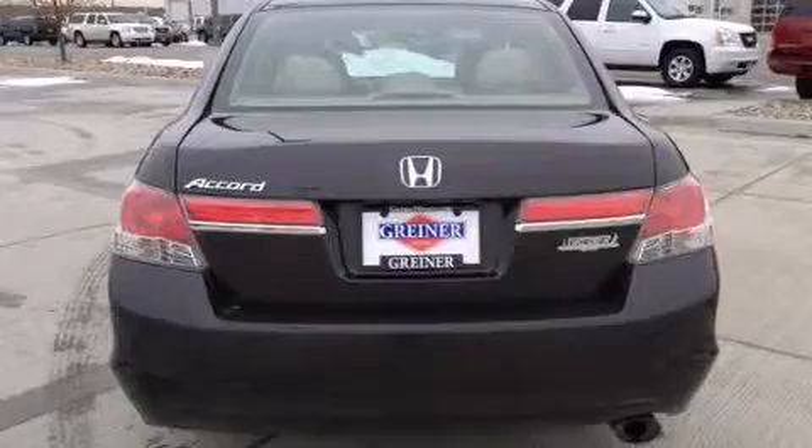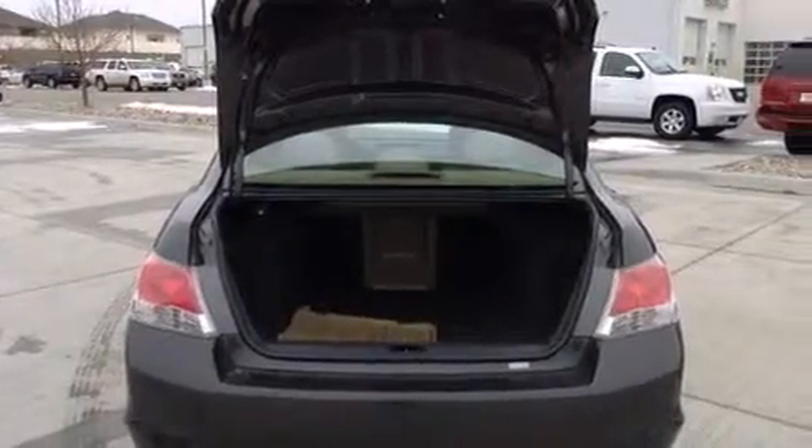A CD player, 4-wheel disc brakes with ABS, a keyless entry system, 4-wheel independent suspension, and air conditioning.